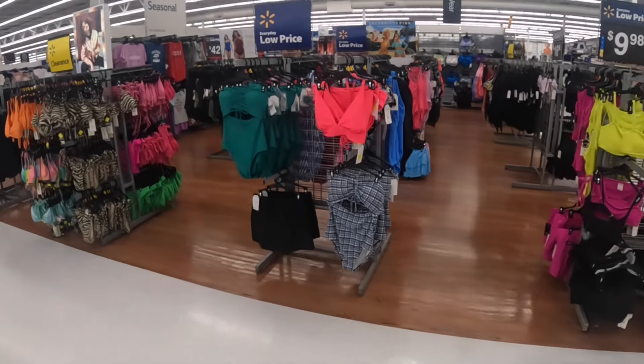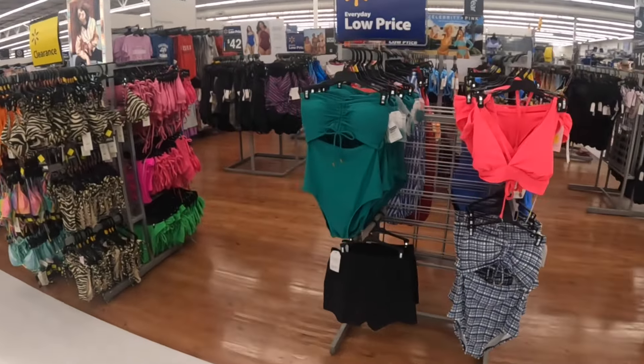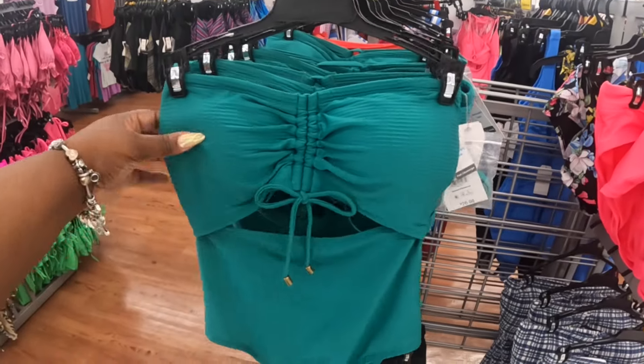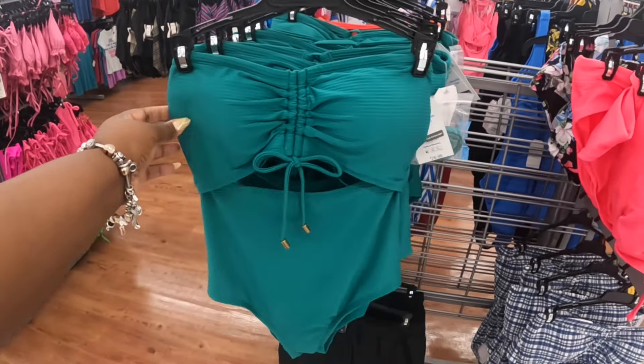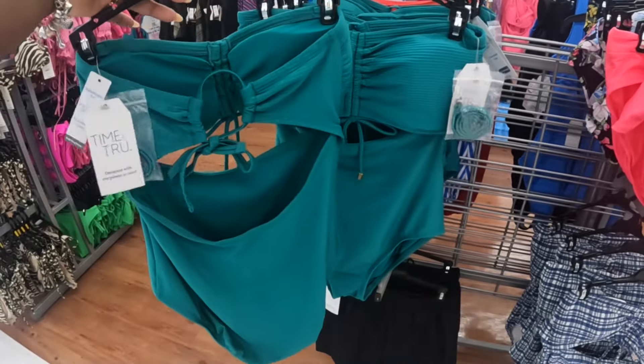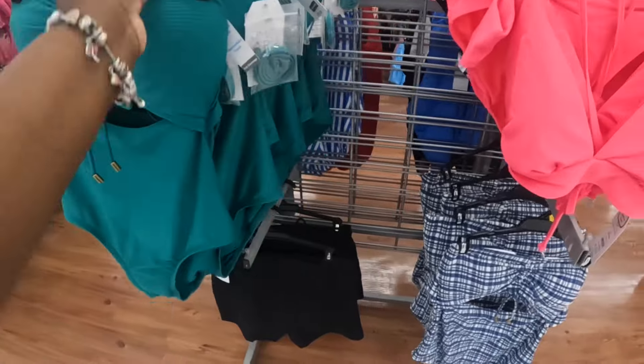Hey everybody, welcome back to Shinice Shopping Saga! We just got inside a Walmart and I see these bathing suits right here. These are $27 by Time and True — they come in green and blue.